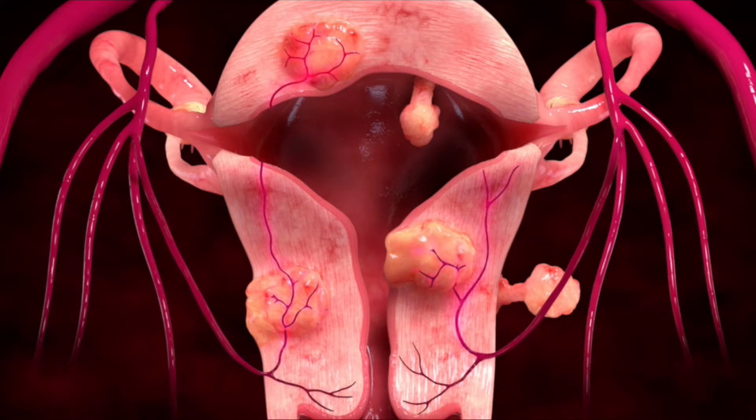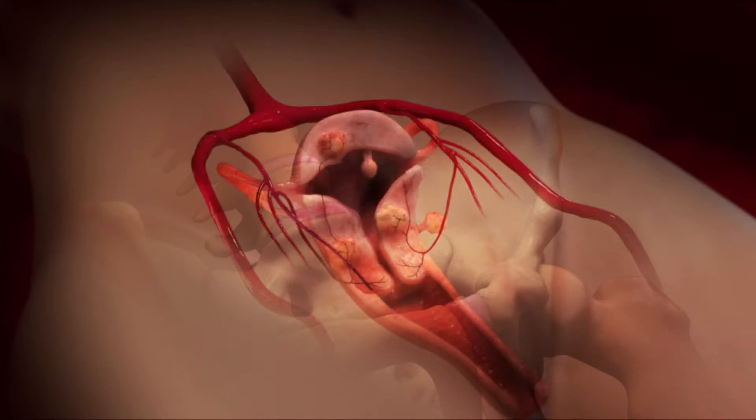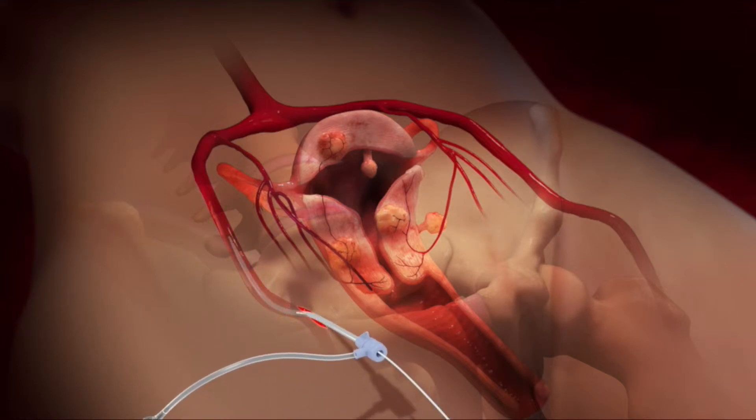A uterine fibroid embolization procedure is a way for us to shrink these fibroids by starving them of their blood supply. The procedure is started by placing a small IV into the artery, usually in the right groin, and a sheath is placed into the artery. Through that sheath, a small catheter can be directed into the arteries that feed the uterus.